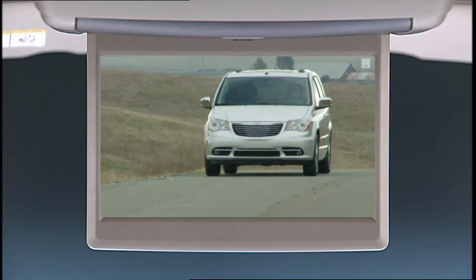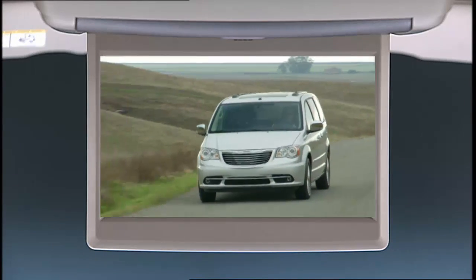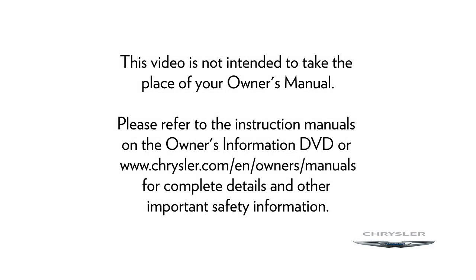If you want to get more familiar with all your video entertainment system is capable of, please refer to the instruction manuals on the Owner's Information DVD or Chrysler.com/en/owners/manuals for complete details and other important safety information.